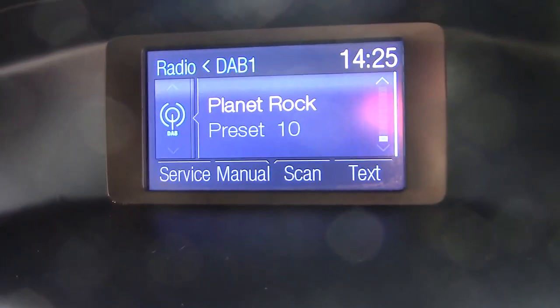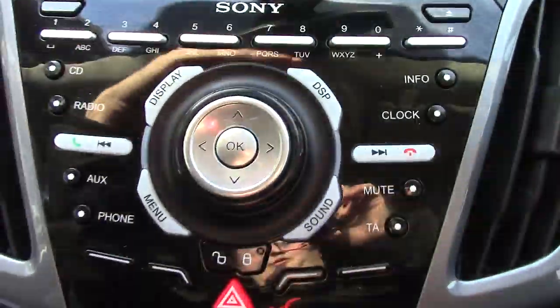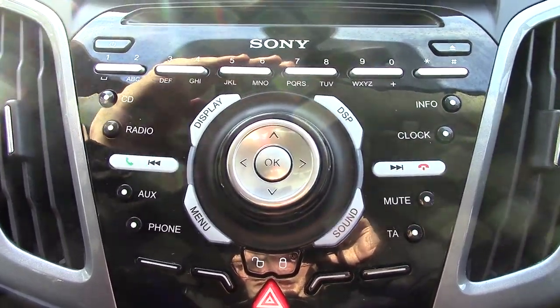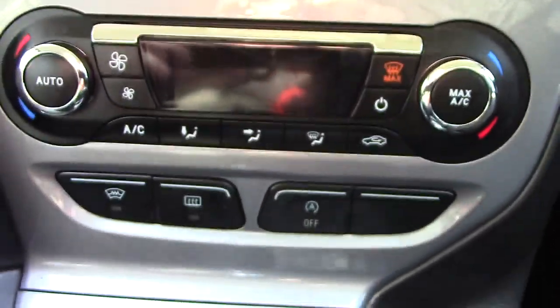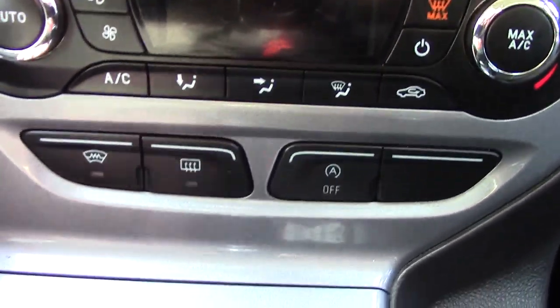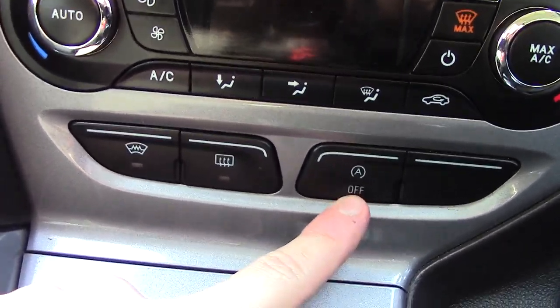In the centre display you can see the DAB radio display. Below that you've got the Sony radio and CD player unit itself. And below that we've got the automatic climate control unit. We've also got buttons below that for the heated front screen, rear demister and auto stop-start.